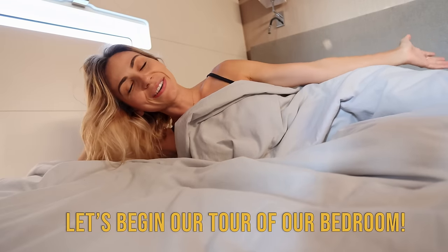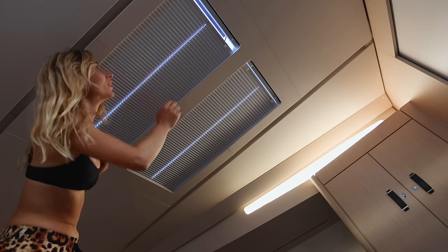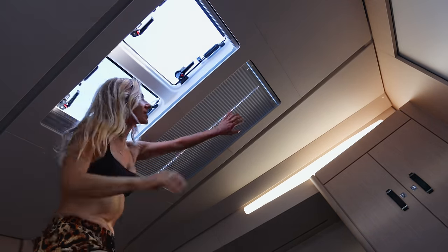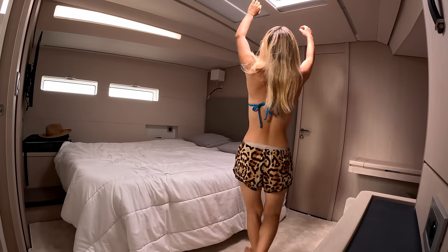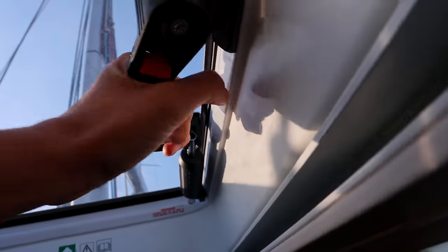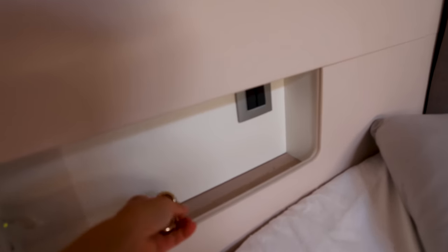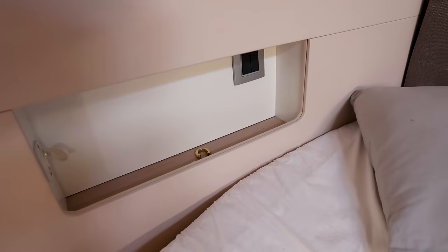Let's begin our tour of the bedroom. Starting off with our windows — we have three around the sides and two on the roof. When there are mosquitoes around, we have blinds that can open and protect us from any bugs. We have locks on them — you just open them up and pull over the hatch. This little area allows me to put down small items next to my side of the bed.